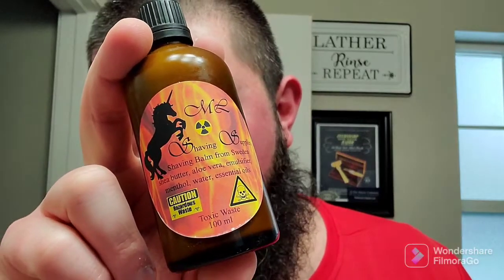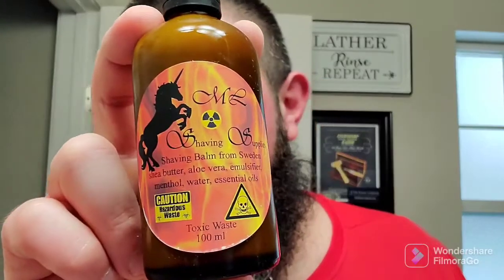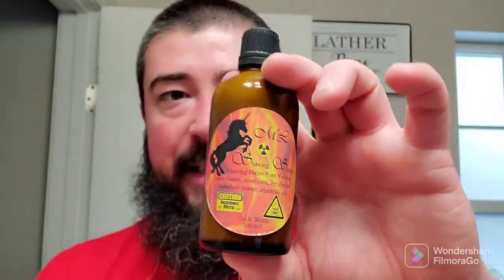But there's more where that came from. Go ahead and crack these open. Very nice packaging. This one here is the Toxic Waste label that I was talking about, and it says Warning, Hazardous Waste, and it has little hazmat skull and crossbones down there. Very funny label. But I believe this one is just a nice orange scent on it.